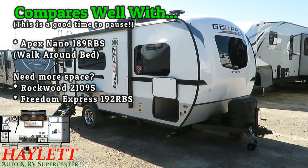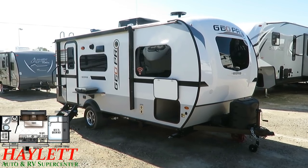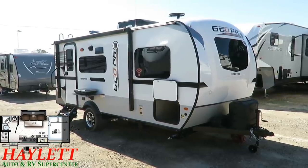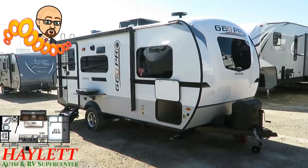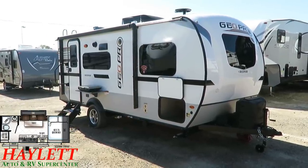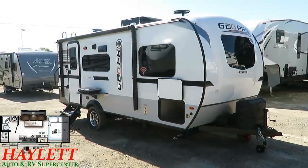We've always optioned them with solar, but the solar is now standard. And the 12-volt TV is also now standard at the time of this filming. So check the posting date on this, but as of right now, new and improved. This is literally what happens when the best keeps getting better.